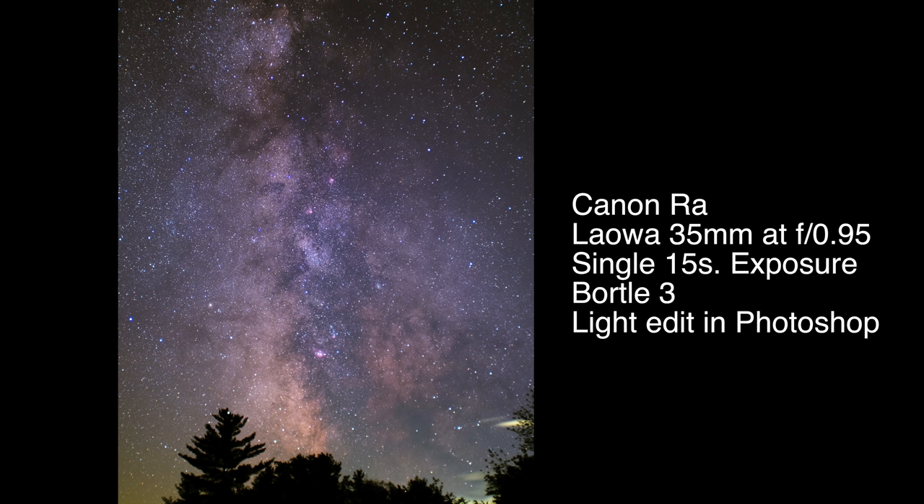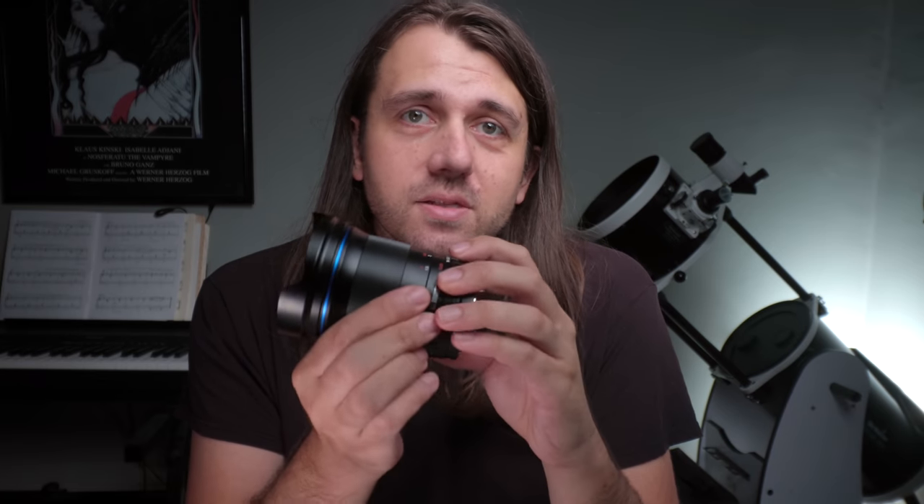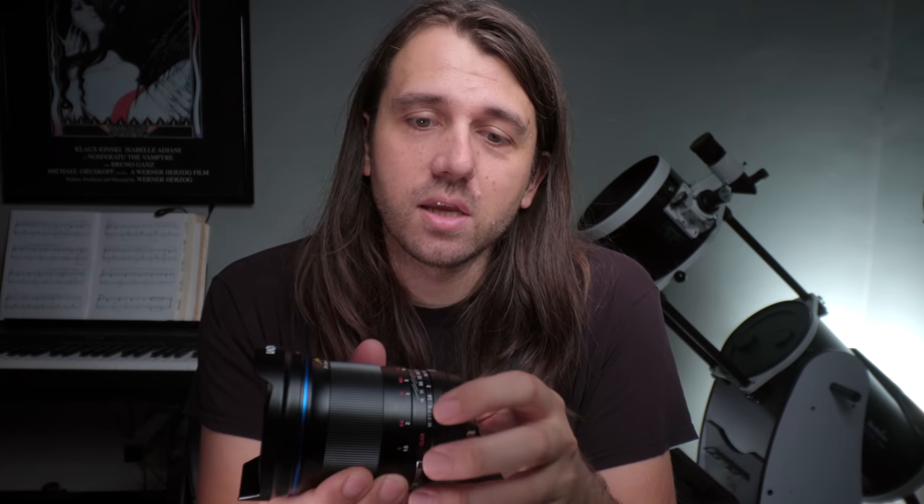For anyone like me who gets limited time at dark sites and wants that insane speed, this is great for constellation shots and things like that. Now, the downside of very fast focal ratios on lenses is usually some trade-offs — you get more extreme vignetting and the star performance, especially away from center, shows a lot of weird aberrations that you can only usually get rid of by really stopping down the lens.